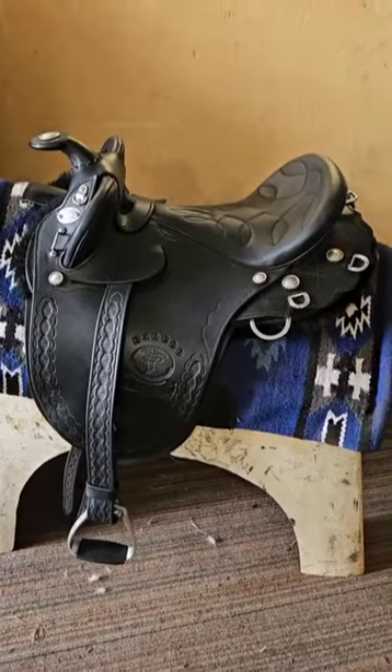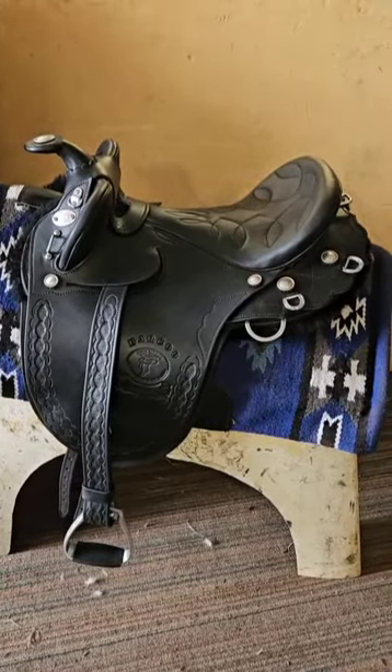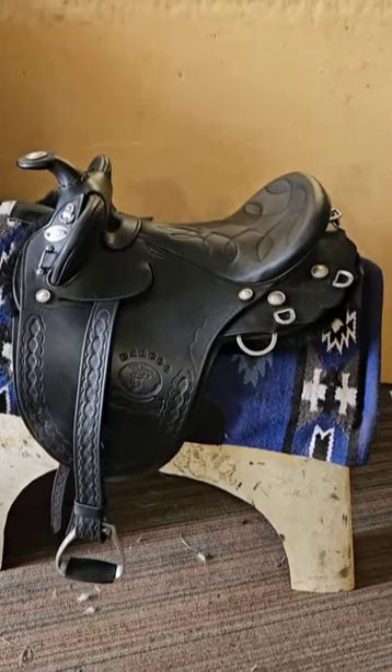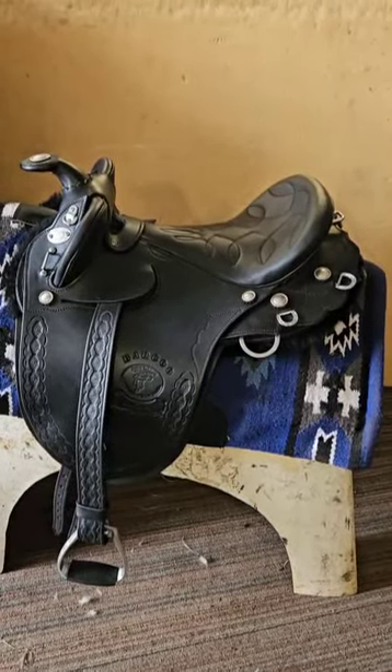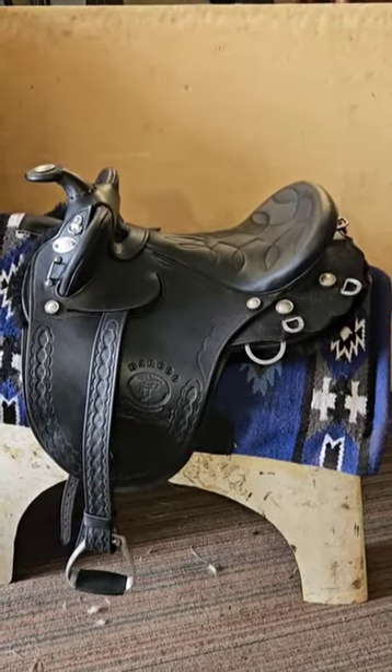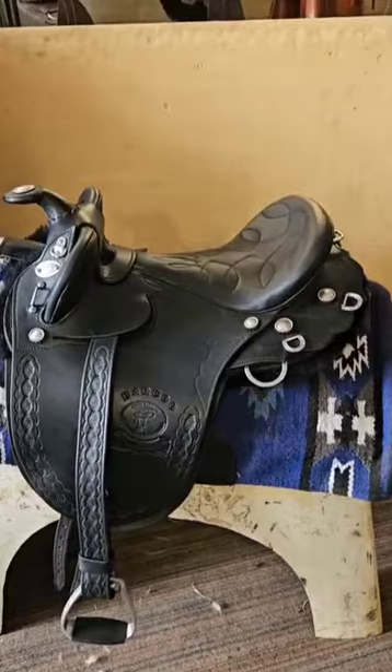G'day guys, it's Trevor James here from James Saddlery, just with another fairly unusual saddle. This is the Baku traditional style full flap saddle. It's got a couple of different design features chosen by the customer.